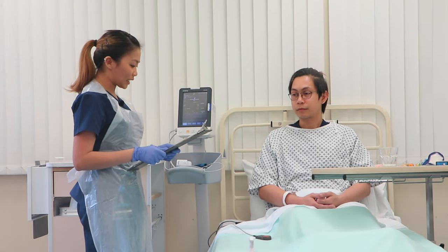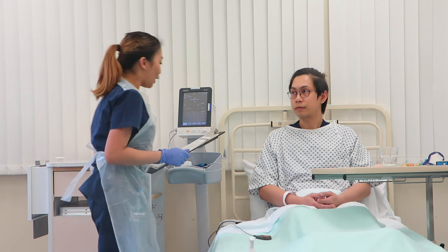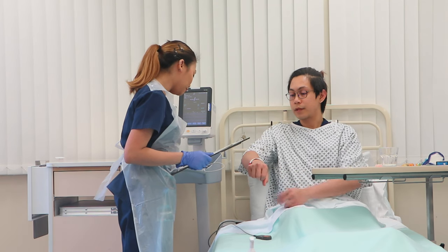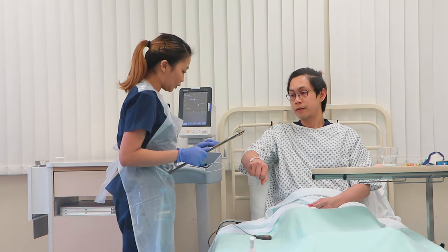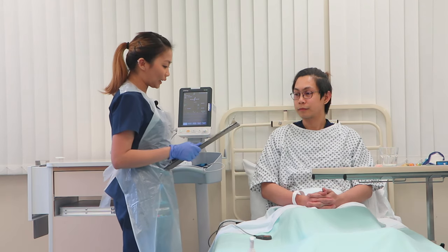Now I will check the name of my patient and counter-check it by the notes and also with the wristband. Ash, can I just quickly check your identity? Can you please state your full name? That's Ash Potter. And also your date of birth? 1st of January 1950. Alright, and your hospital number is C2123. I can now confirm that I have the right patient.